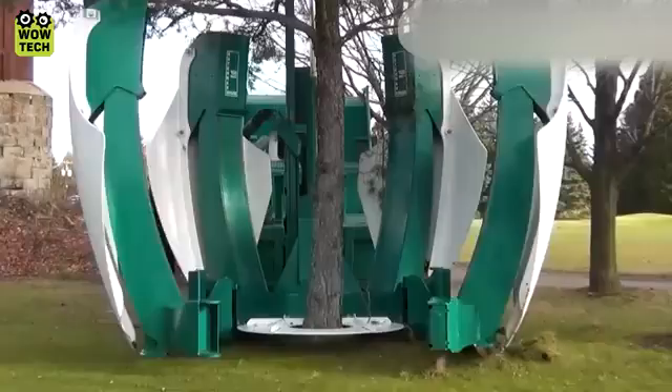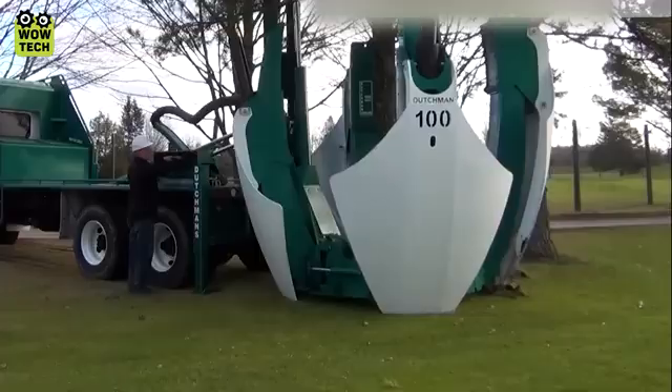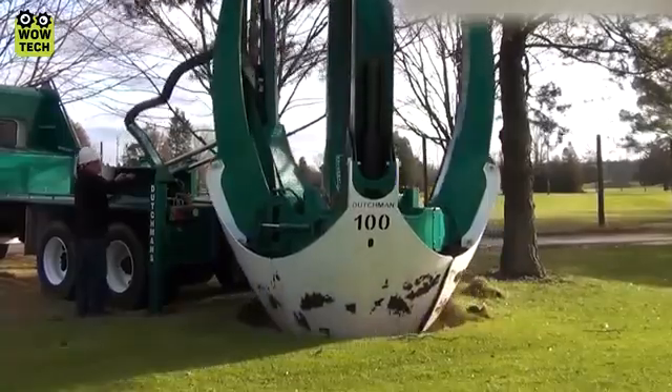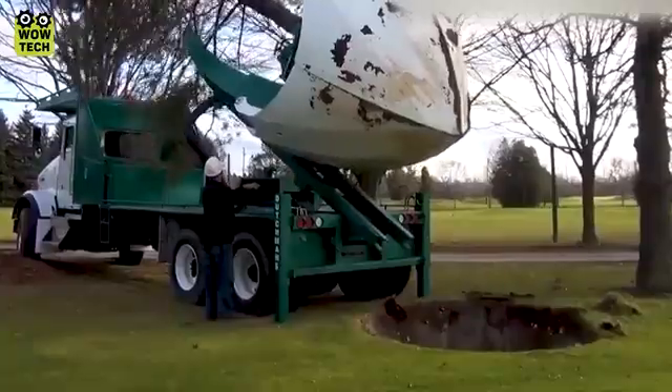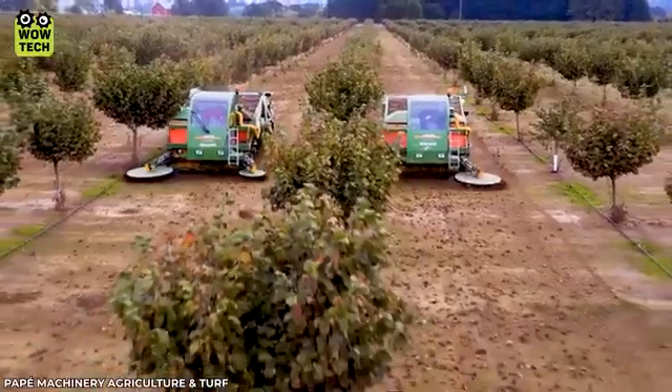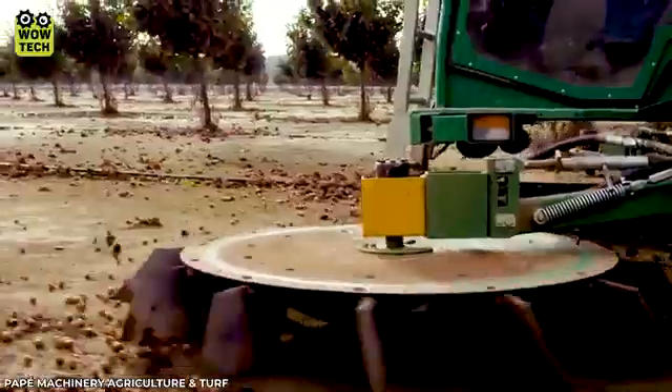With the help of a 255-centimeter rod, a large tree can be removed in seconds. The Monchero hazelnut collecting machine completes the task efficiently.